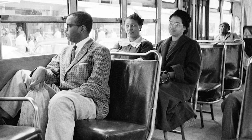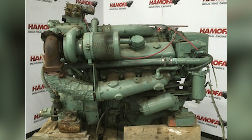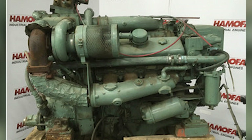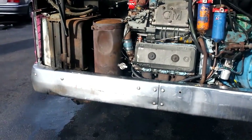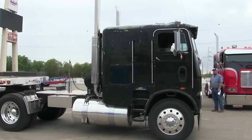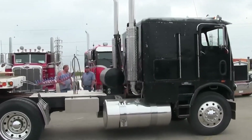Bus passengers knew that sound meant they were riding behind serious power. Marine operators recognized it as the heartbeat of commercial shipping. Even today, decades after most have been retired, enthusiasts can instantly identify a running Detroit 6V71 by sound alone. But there was another characteristic that made these engines instantly recognizable — one that would eventually spell their doom.